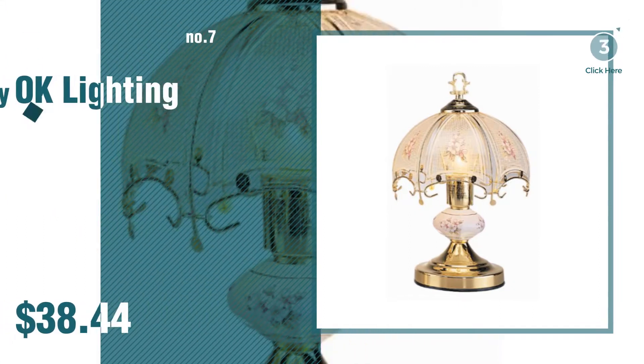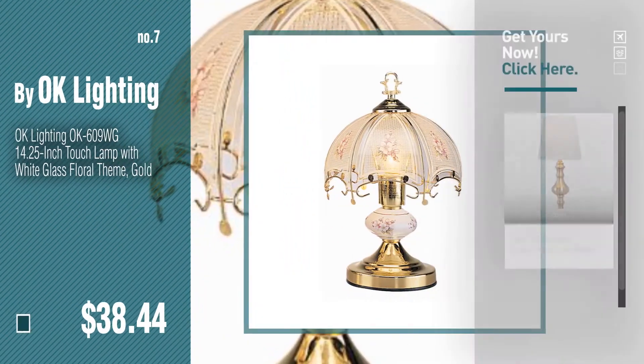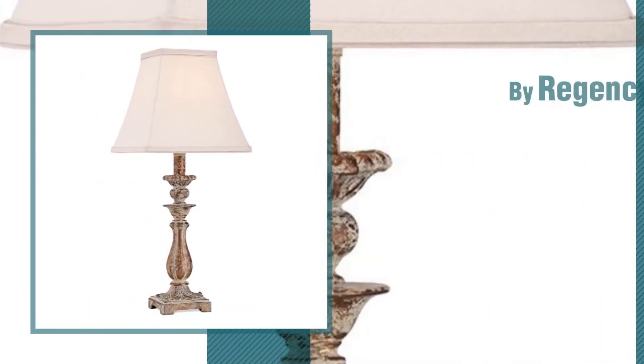Number seven, by OK Lighting. Discover more gold table lamp ideas and items to explore — click the circle in the corner. Number eight, by Regency Hill.